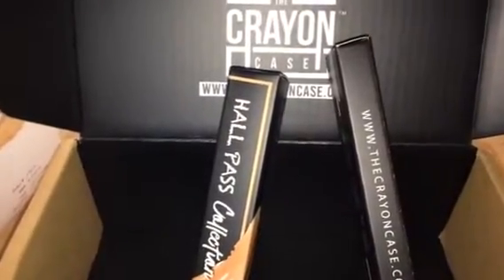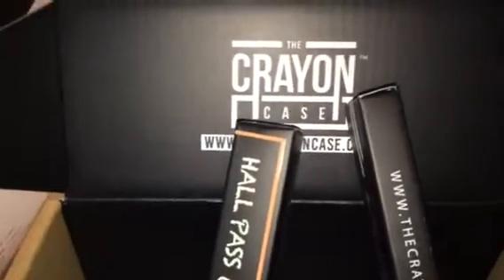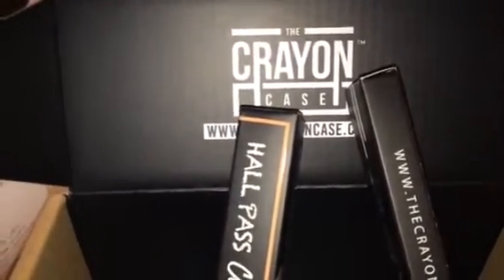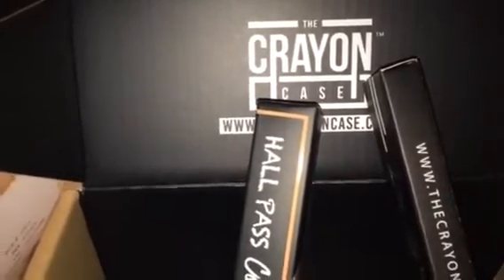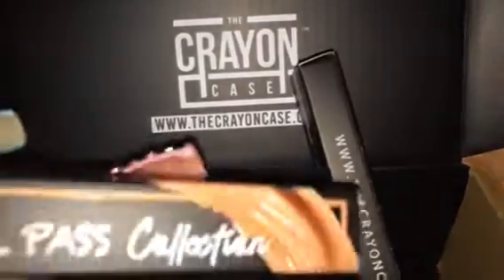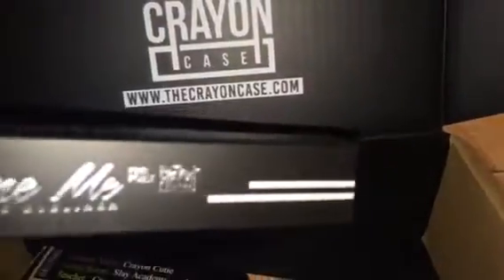Hey guys, just coming at you with a short video. This is my first purchase from the company The Crayon Case. I know they're not a new company, but I was waiting for them to get a specific lip gloss in that I wanted, and they finally got it in. So I made a purchase from the Haul Pass collection. I purchased Clean Kisses, which is a lip gloss, and then I also purchased a liquid liner called Lime Me.